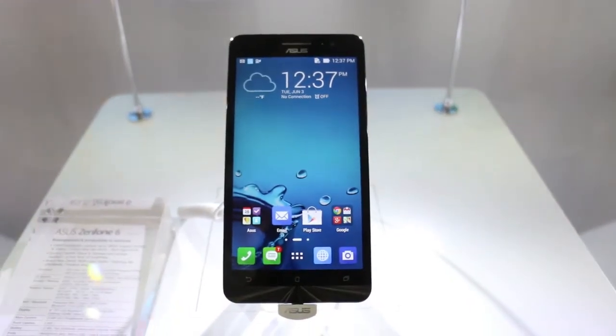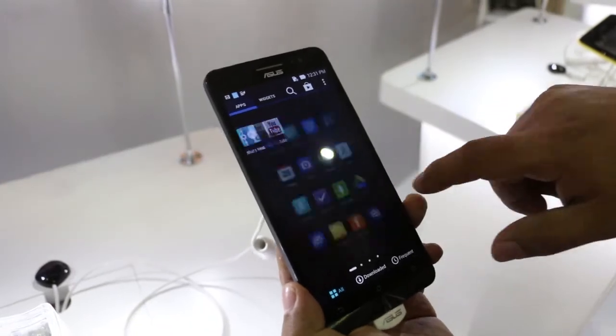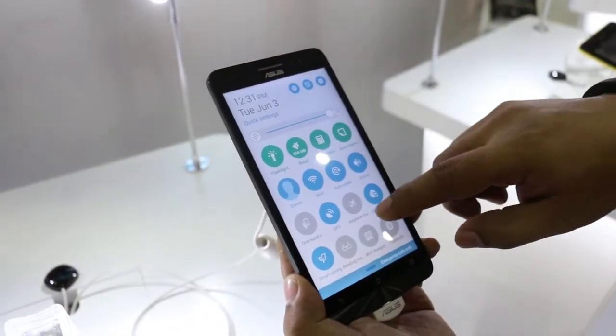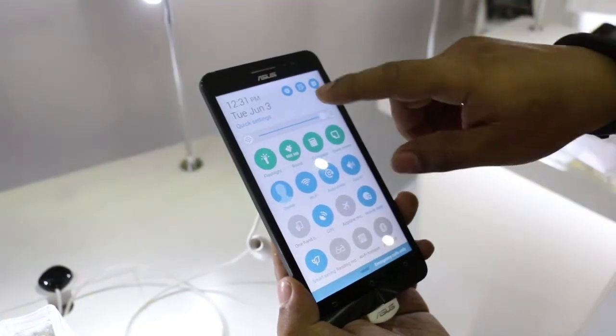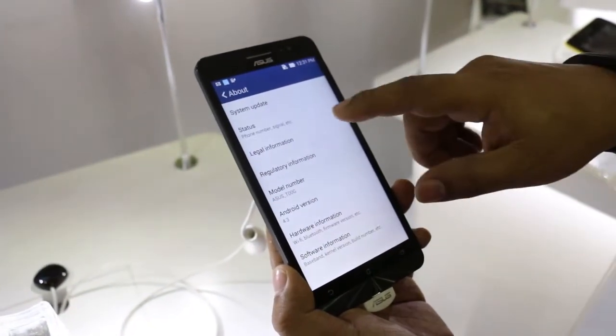During Computex 2014, we came across the Zenfone 6, which carries an Intel Atom processor, is positioned at an affordable price point, and could be making its local debut soon. It has a 6-inch IPS display with HD resolution and 245 pixels per inch.